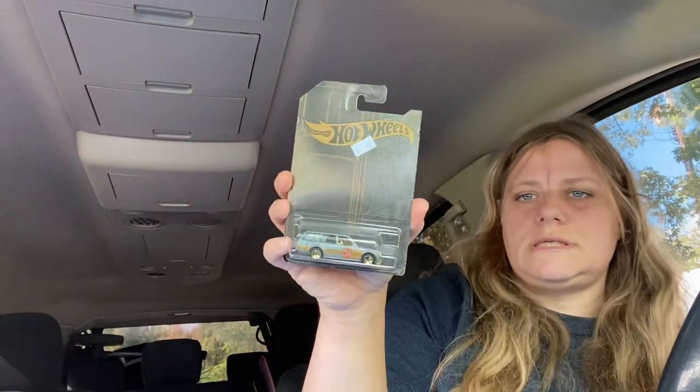I found some Hot Wheels — these were 99 cents each. Those will go into the stockings for my boys. And then this one little station wagon too.